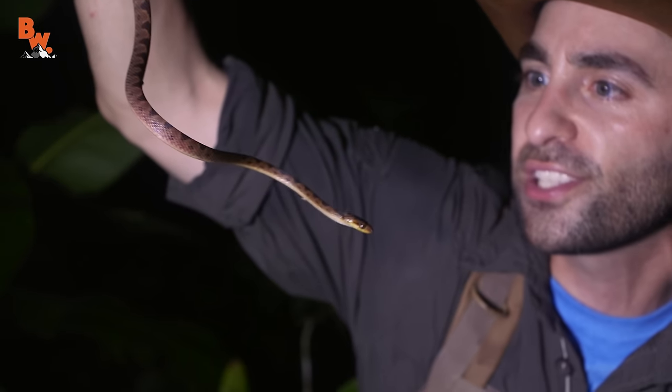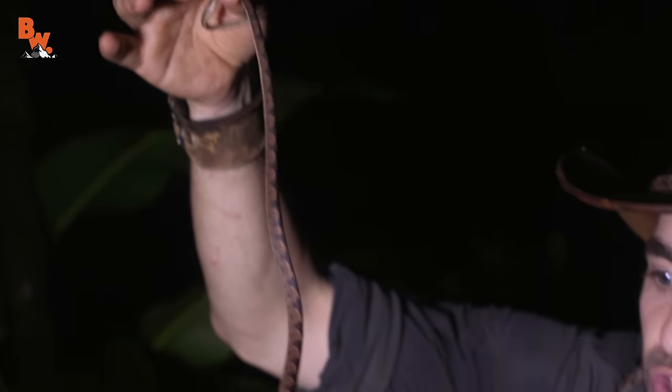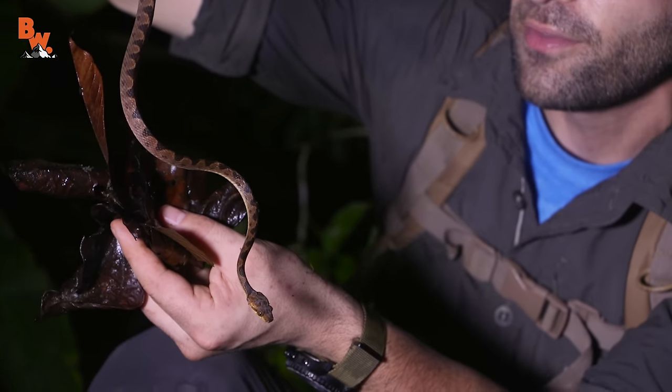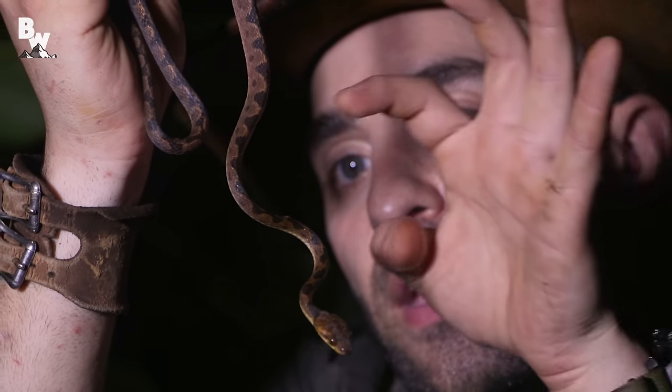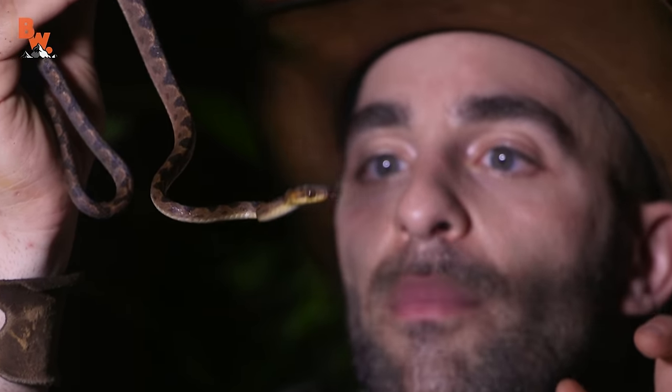Absolutely gorgeous. Look how slender it is. And this camouflage pattern on this snake looks just like the leaf litter out here on the basin of the creek bed. Look at how the neck is curved and kinked — these snakes will just wait and lie in ambush for their prey.